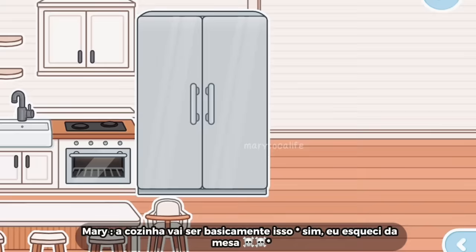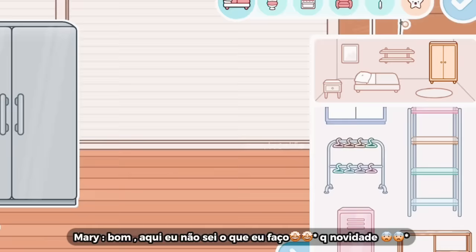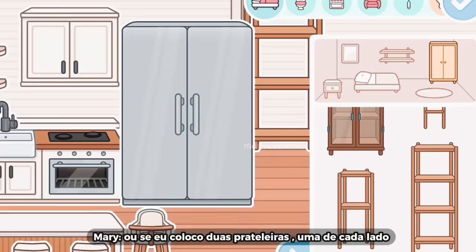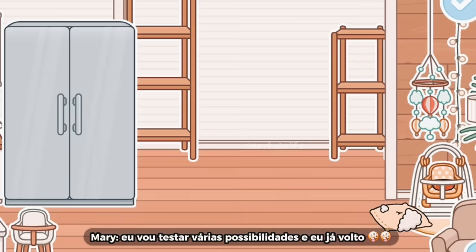A cozinha vai ser basicamente isso, até eu colocar todas as decorações. Agora vamos aqui pro canto pra gente dar uma decorada. Aqui eu não sei o que eu faço. Se eu coloco um móvel, tipo uma prateleira, ou se eu coloco duas prateleiras, uma de cada lado. Eu tô bem indecisa. Eu particularmente não gostei, eu achei bem feio, inclusive. Então, como eu tô indecisa, eu vou testar várias possibilidades. E eu já volto.